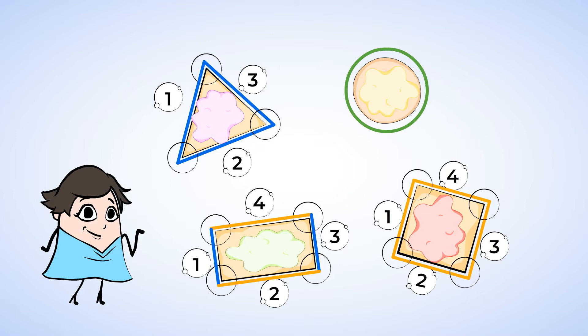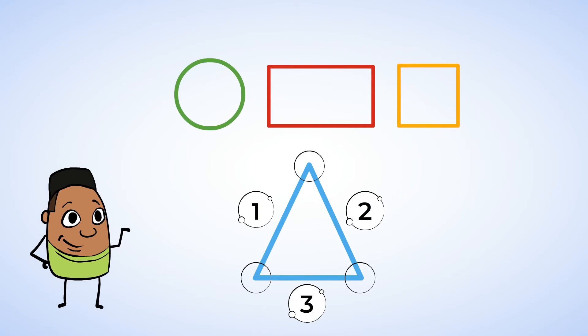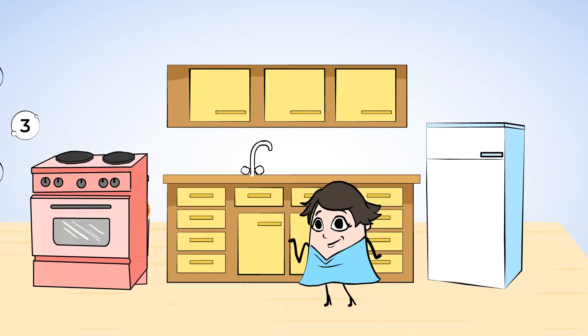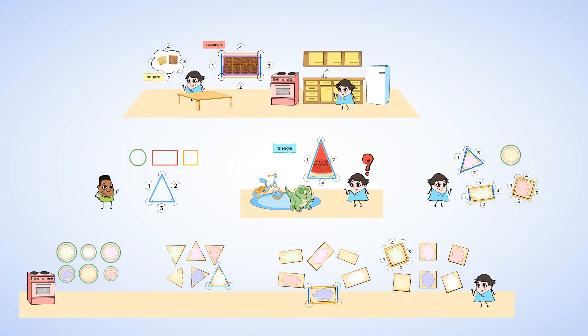Great job! We learned about some mighty shapes today — the circle, the rectangle, the square, and the triangle, all in Mia's kitchen. Where else can you see shapes? They are all around you. Take a look around your home and see if you can find some. I'm going to have a cookie — I wonder which shape I'll pick. See you soon!